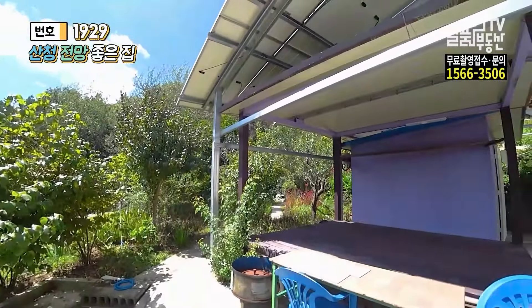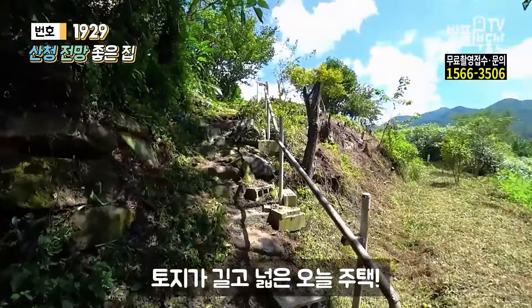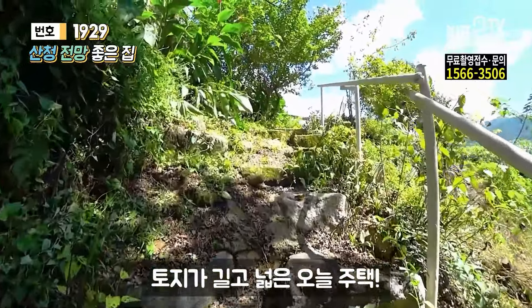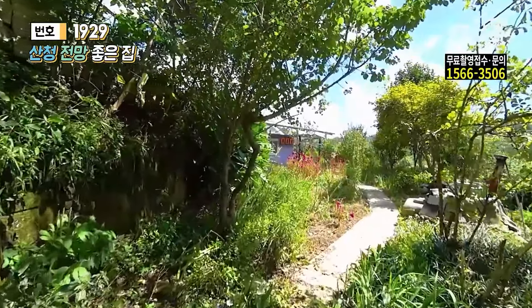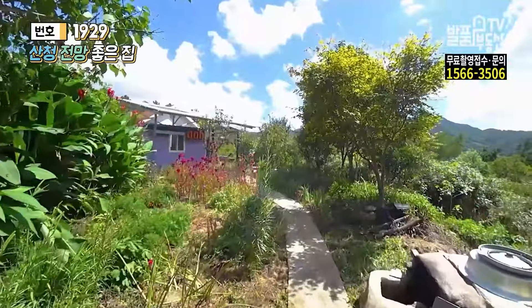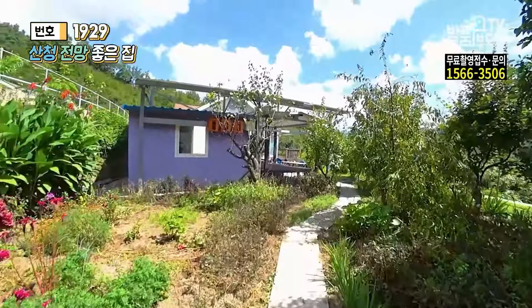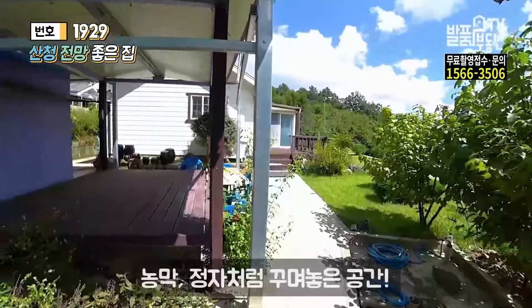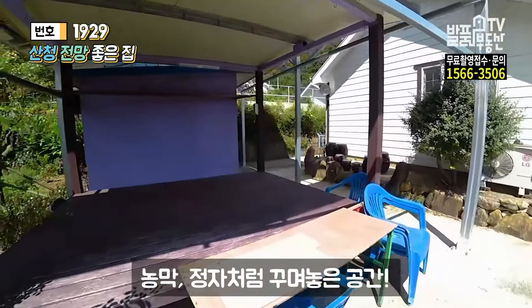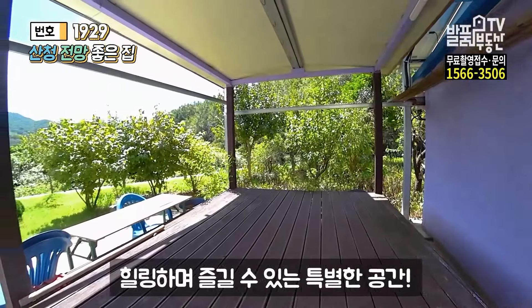시원한 나무 그늘 아래 올라가 보겠습니다. 이렇게 해서 안쪽까지 보여 드렸고요. 워낙 그 땅 자체가 옆으로 길게 되어있다 보니까 움직이고 운동 하시는 데는 좀 도움이 되실 것 같습니다. 워낙 땅이 넓은 거예요. 밑에도 이렇게 해서 다니실 수 있도록 포장을 약간은 해두셨습니다. 이쪽으로 오면 농막처럼 정자처럼 꾸며놓으신 공간이 따로 있는데 여기도 앉으셔서 물소리 들으시면서 편안하게 즐기시면 되겠고요.